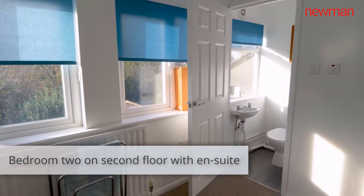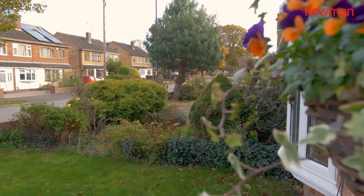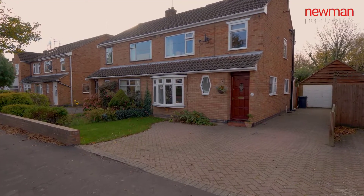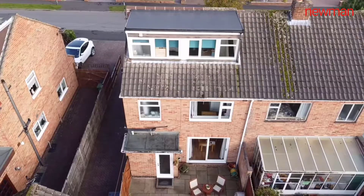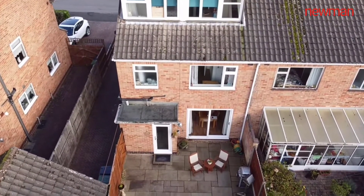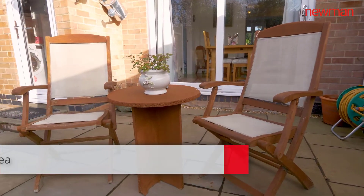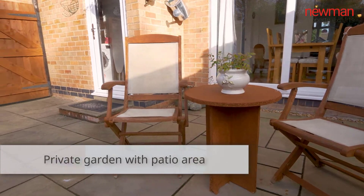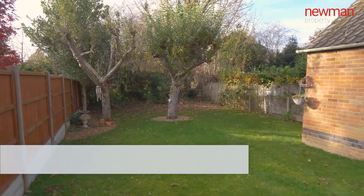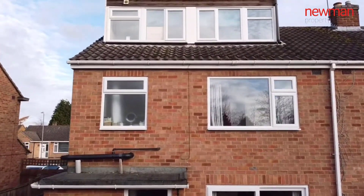Obviously extended a few years ago and they've also squeezed an ensuite shower room in. All in all a good size. Further benefits include the block paved driveway with parking for three to four cars and a single detached garage to the rear. There's also a good sized patio area with direct access onto the dining room or the rear of the kitchen, and then a lawn garden area. The property is sort of south westerly facing.